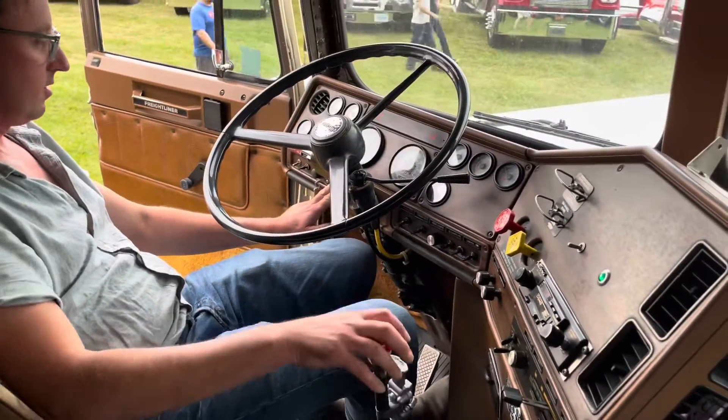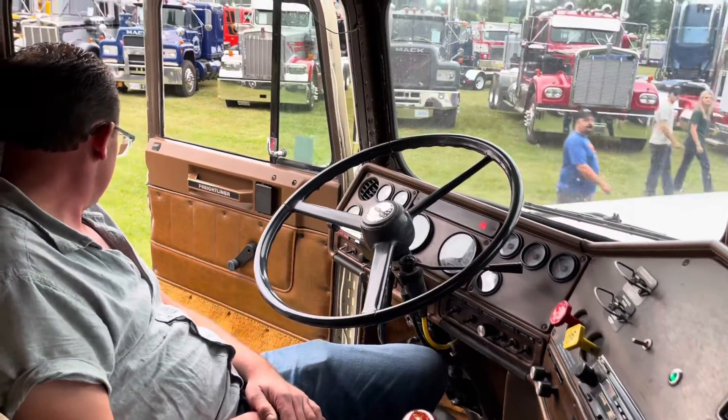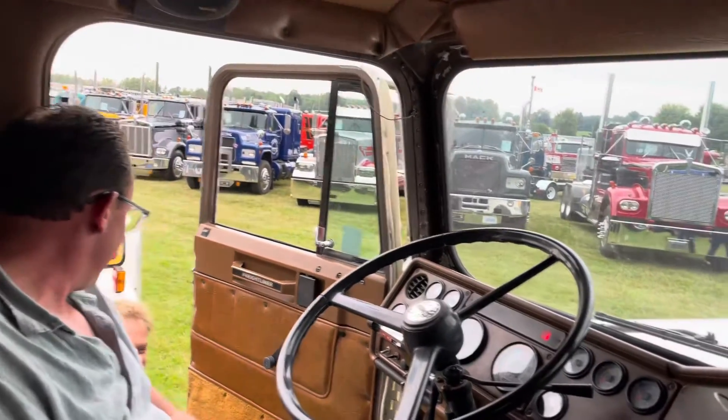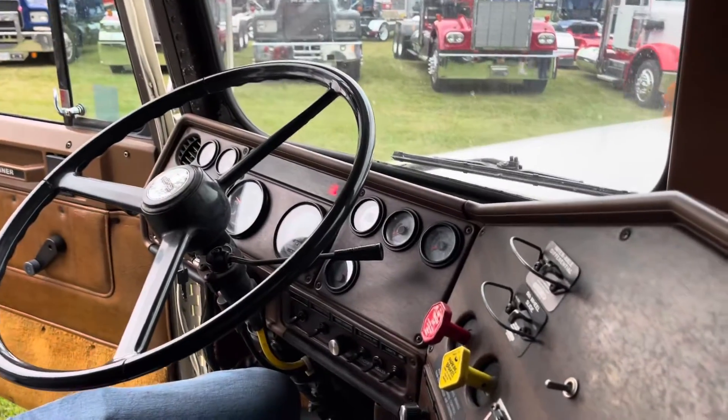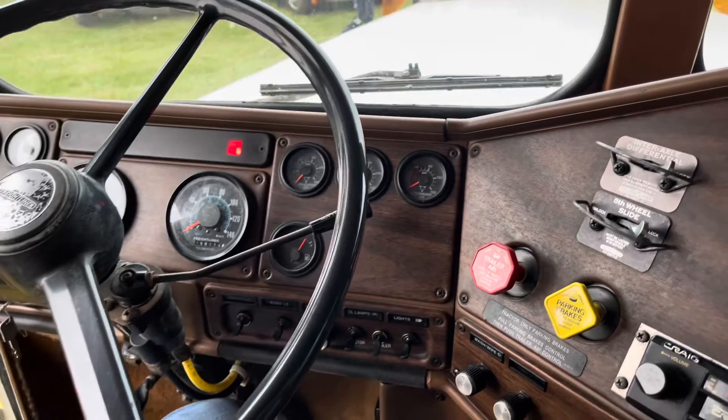Very bare bones. Basic buckskin interior. It has a chair for a passenger seat. It drives great, still runs beautifully — nowhere in the transmission. It just kind of a neat old time warp to drive it.